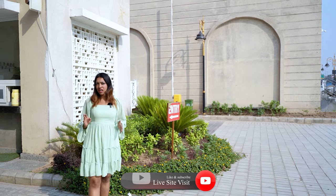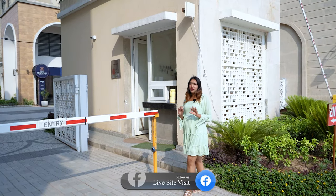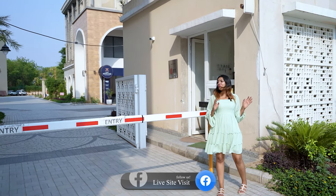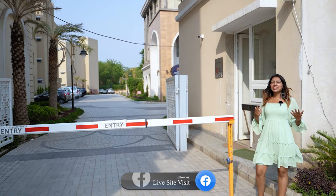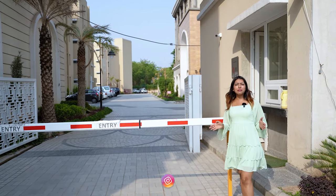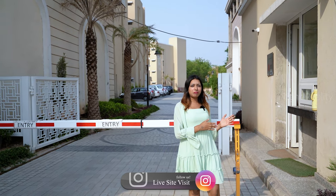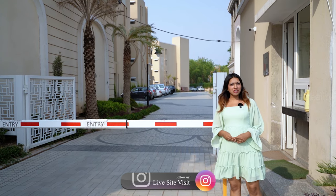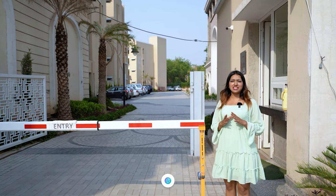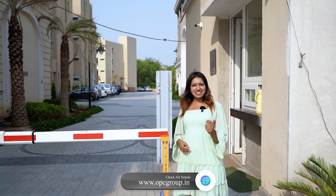When we are building a flat, our main factor is security. So you don't need to worry about security here, because you are provided with boom barricades, guards, and CCTV. Every guest entry will be managed through the MyGate app that can be downloaded on your phone. This society is maintained by the JLL Group, which is India's number one maintenance company.